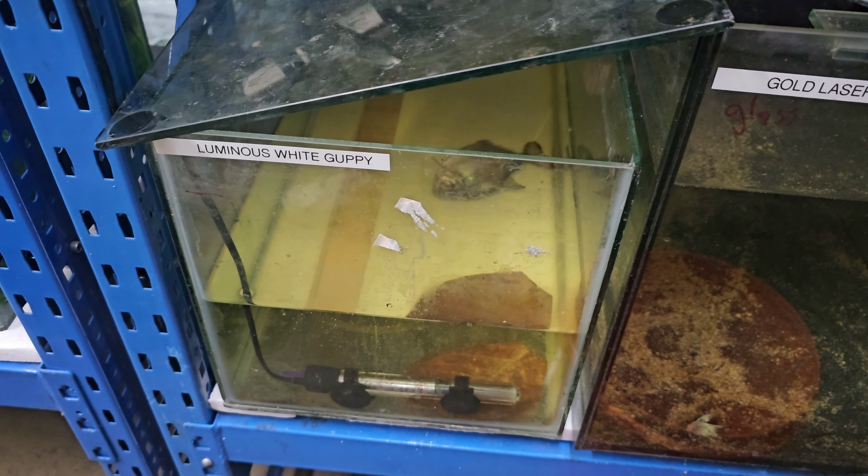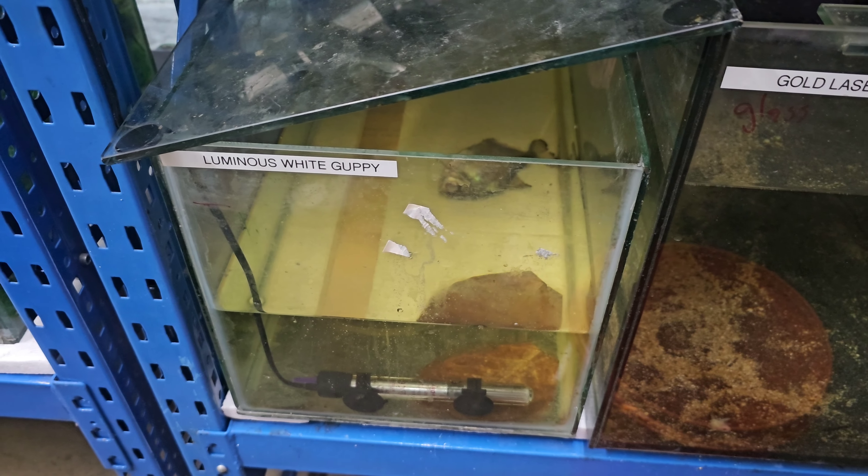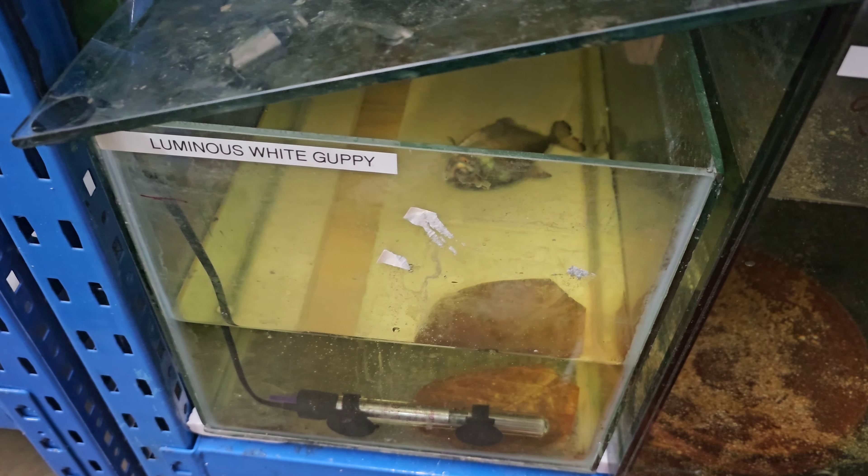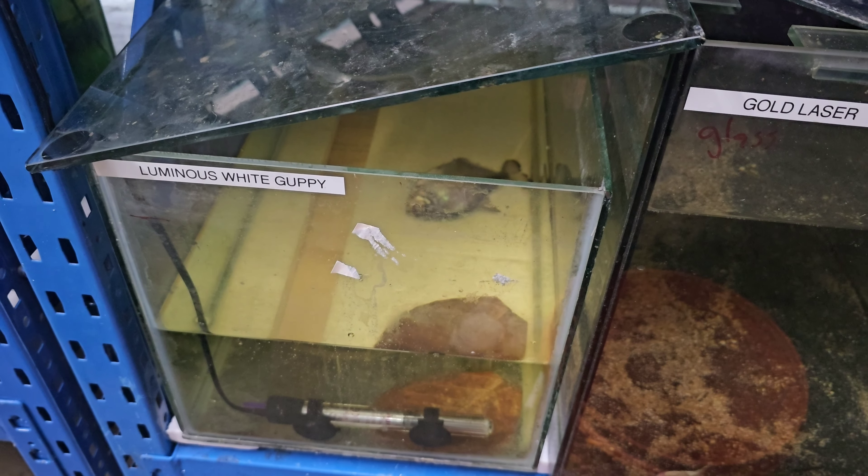Old mate Silver Dollar is still hanging on in there. More water changes today — trying to keep this water as clean as humanly possible. He's just hanging in there for now. We'll just keep trying, keep on trucking.